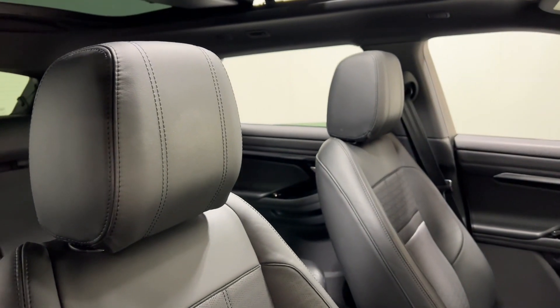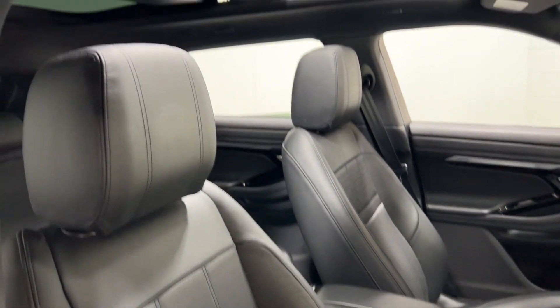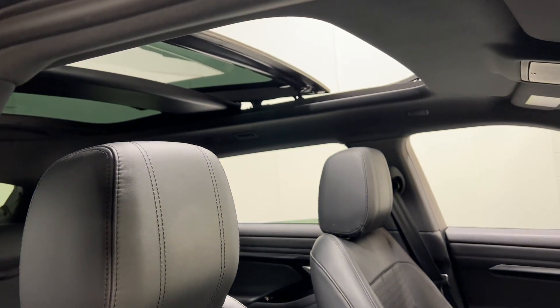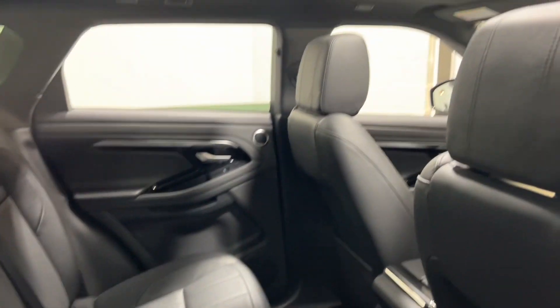Inside, this particular car has ebony black upholstery and a sliding panoramic roof, which really makes a difference inside the back as well — much lighter.